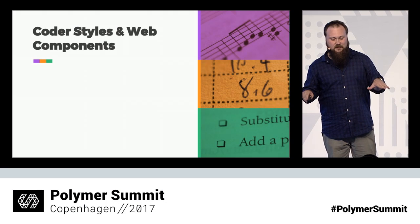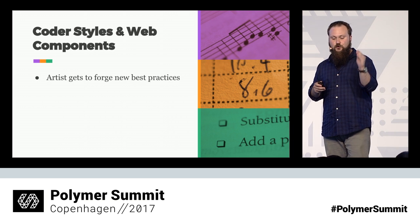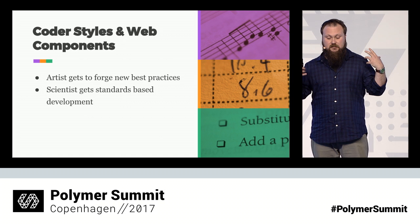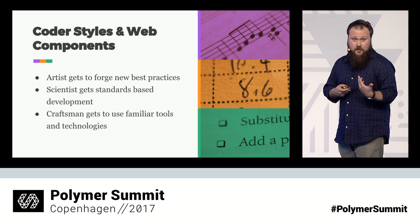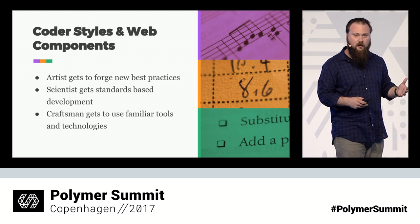Adding web components into the mix really resonates with each of these styles in different ways. The artists get to forge ahead on new best practices and blaze a new trail. The scientists get their standards-based web development — they get encapsulation, clean organized code, and the ability to test things logically. And the craftsmen get to use familiar tools and technologies they already know: HTML, CSS, and JavaScript. Polymer has such a straightforward, simplified API that it's not like throwing a whole new abstracted web framework at a craftsman expecting them to learn a completely new API. They get to use the tools they already have.